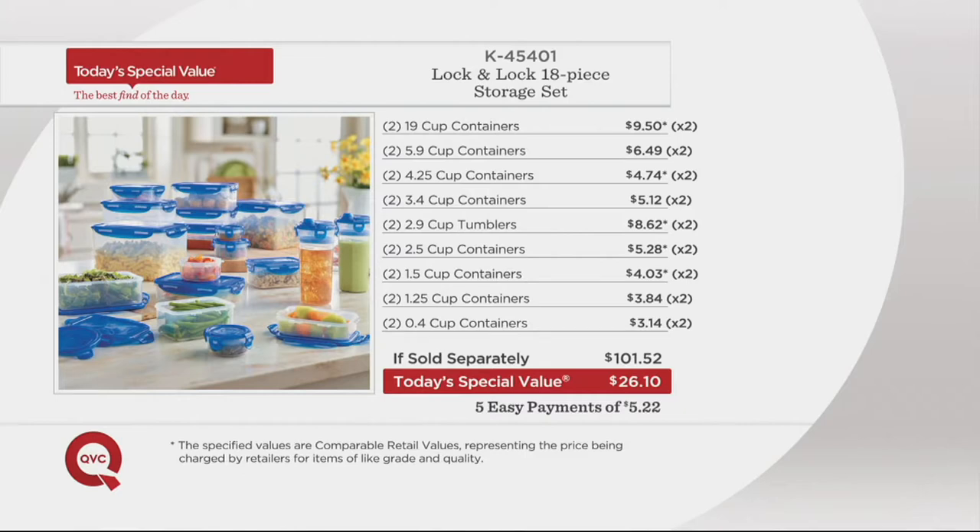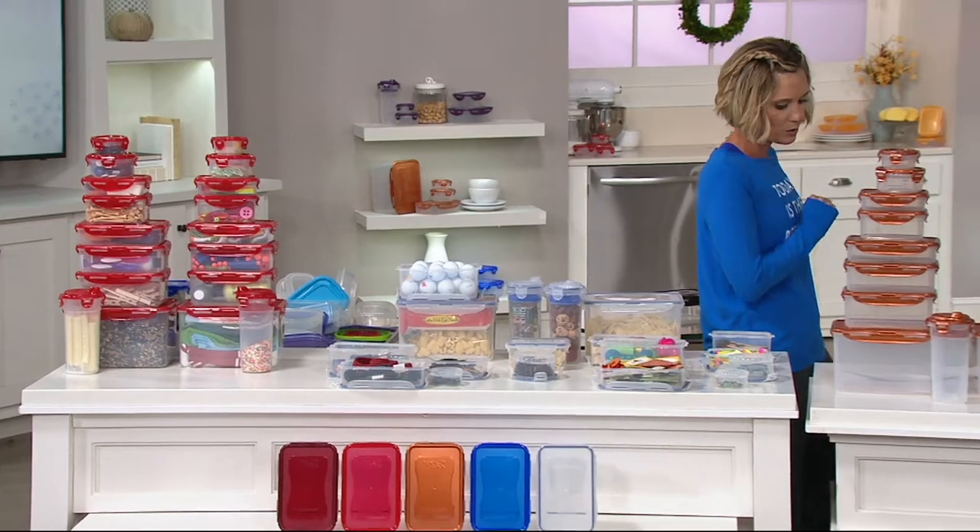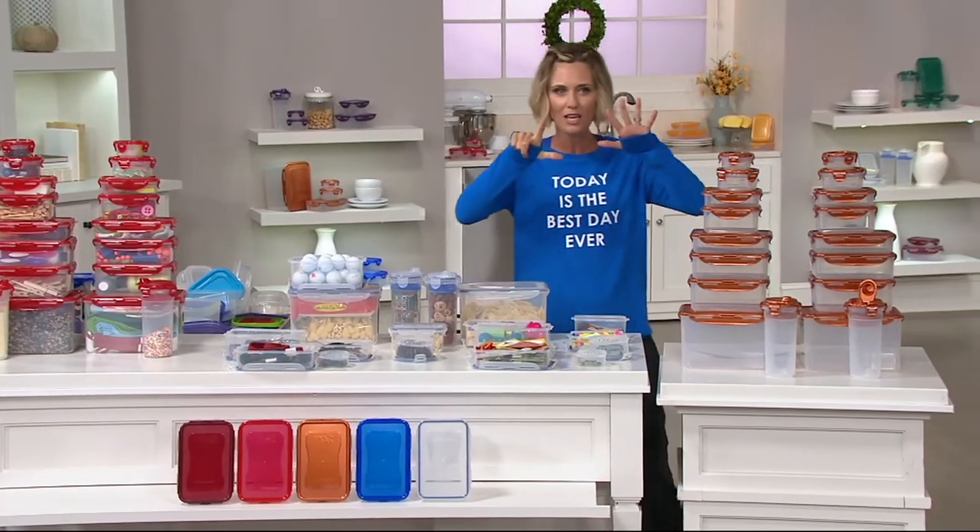Here is what you would pay. The if-sold-separately price is $101.52 — your two 19-cup containers would be $9.50 each elsewhere, and probably not even airtight, watertight, microwavable, or dishwasher-safe. All of that is $65 more than what you're paying today as our Today's Special Value, seven years in the making.